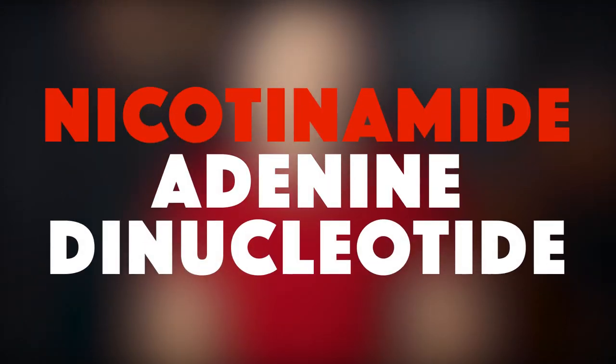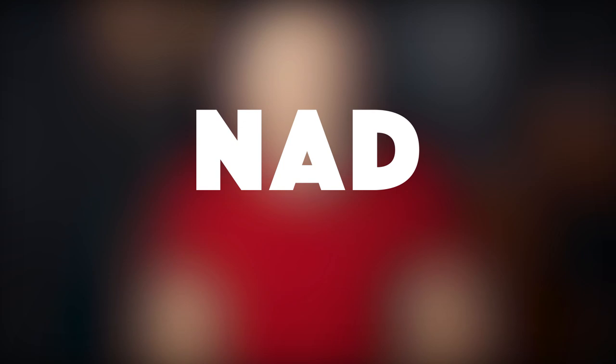Today, we're going to be talking about nicotinamide adenine dinucleotide, better known as NAD. More specifically, we're going to be talking about supplemental precursors that you can take to boost your NAD levels.